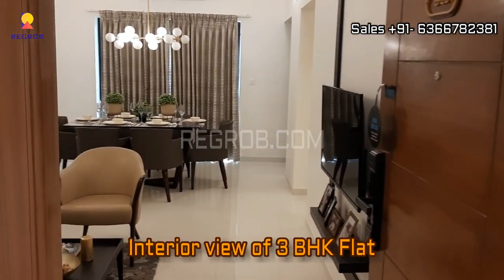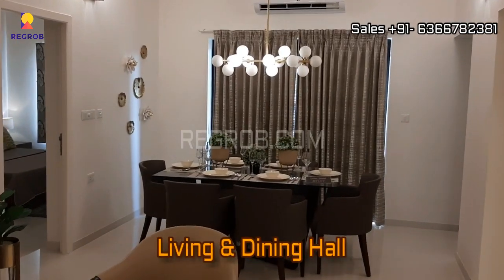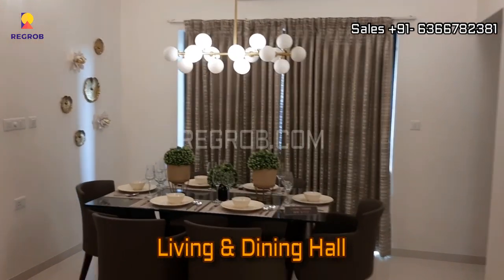And now here we are taking you into a 3 BHK model flat to give you the interior view. So guys, this is the living and dining hall.